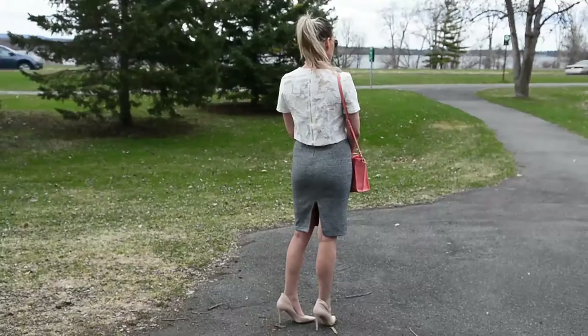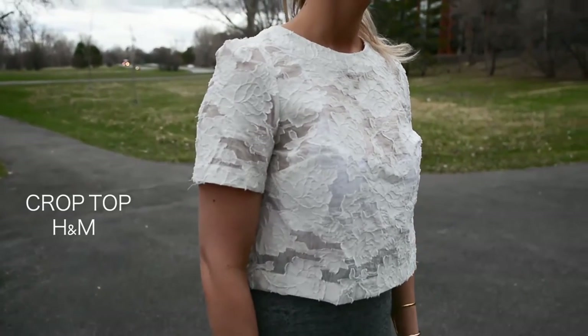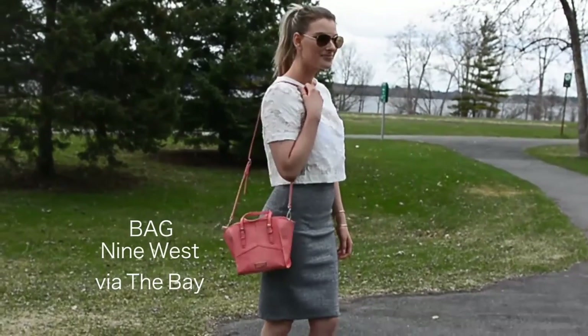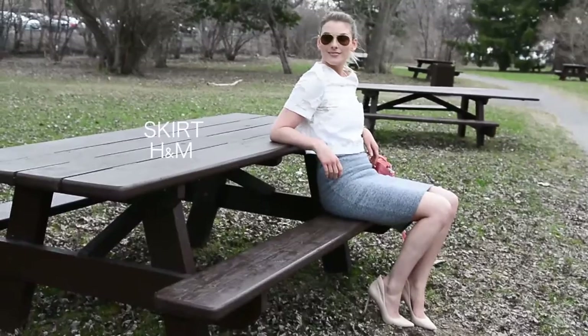The next look is more office appropriate. I'm taking something that's really on trend — this crop top — and pairing it with a high-waisted pencil skirt. I love that this looks so chic and pulled together but at the same time it's really on trend.